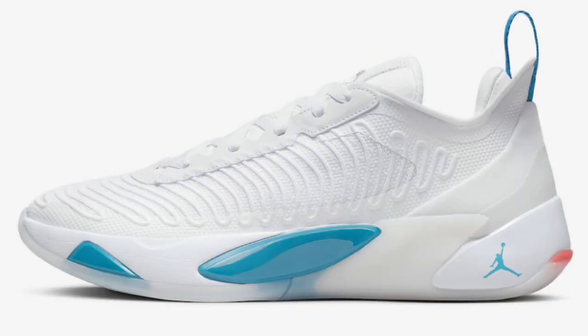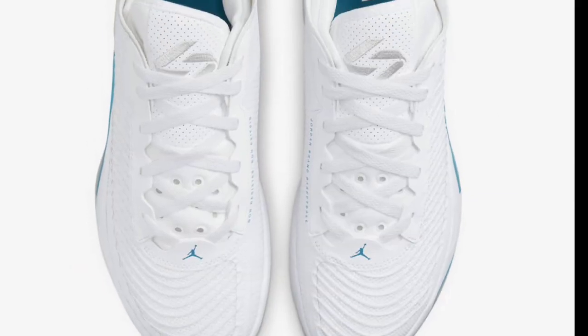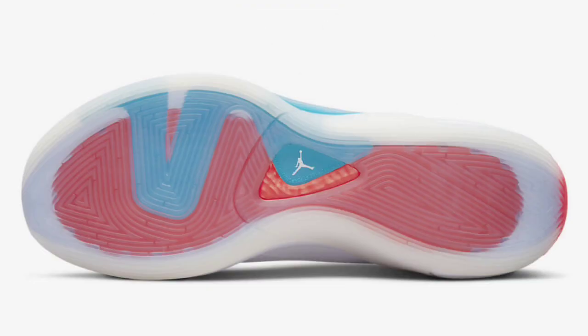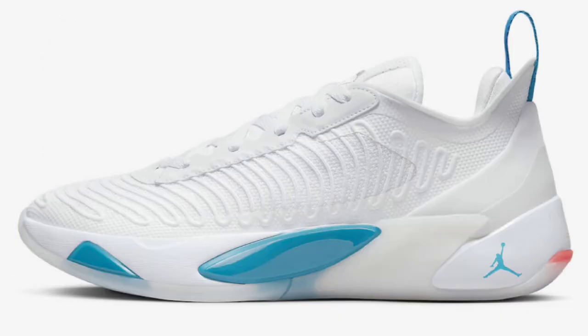Next up, we got the Luka 1 Neo Turquoise, which dropped October 7th for a retail price of $110. These came in white, Metallic Silver, Neo Turquoise, and Bright Crimson as the color scheme, nodding to the uniforms worn by Real Madrid. I like that this shoe is paying homage to Real Madrid, basically representing his hometown. If I had to rate this colorway from a 1 to 10, I would give it a solid 7 — majority white with a hint of color is fire, especially for summertime, but not for me personally.